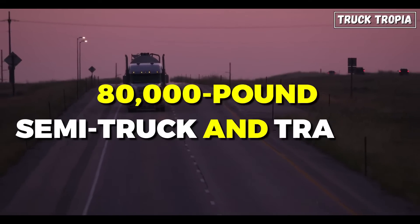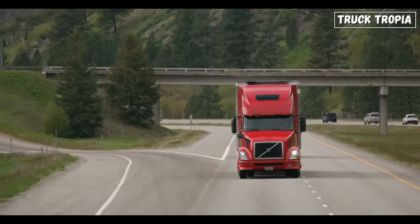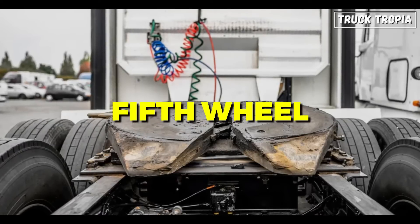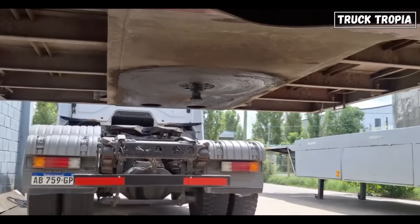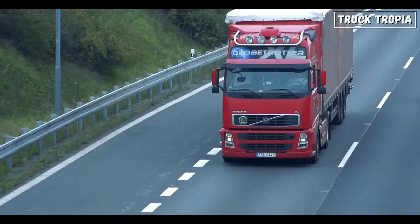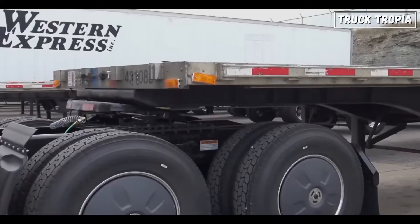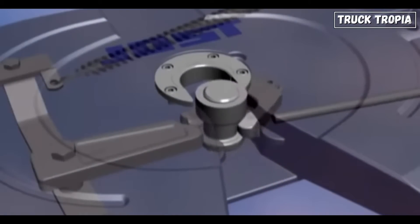Ever wondered what keeps an 80,000-pound semi-truck and trailer moving safely down the highway? There's one unsung hero that makes it all possible — the fifth wheel. Without it, these massive machines would be stranded. Today, we're diving into the heart of what makes a semi-truck work, revealing the secrets behind the fifth wheel and the kingpin, two parts with one essential job: keeping the truck and trailer working as one.